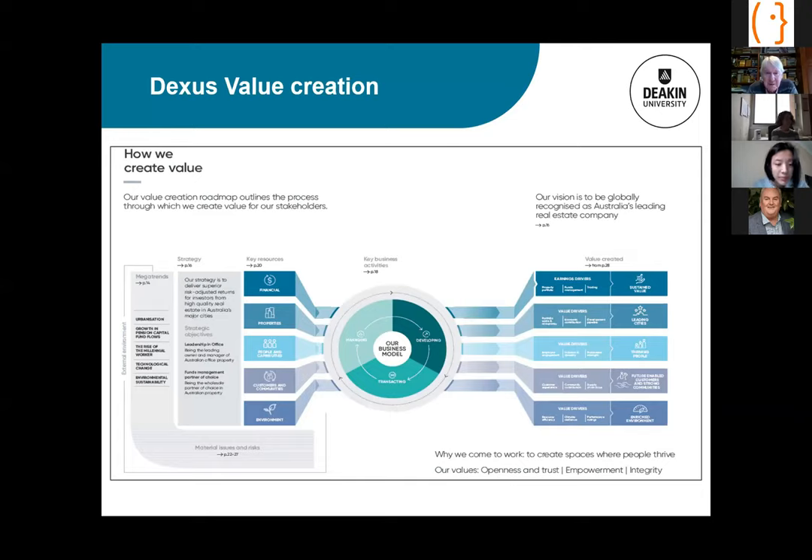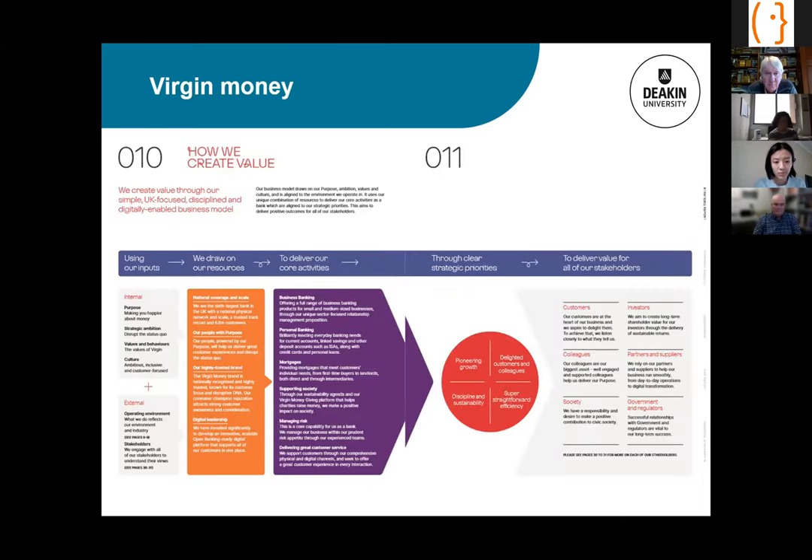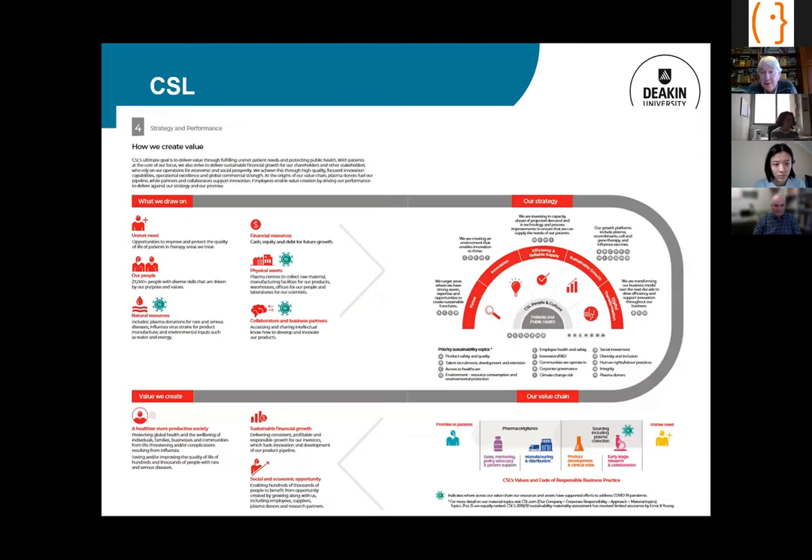Moving to DEXUS, I think this is a better value creation diagram than AGL's. It shows the mega trends, maps that to the strategy, comes across into the key resources — the capitals — puts that into the business model, and then moves across to the KPIs that measure outputs and outcomes. Other good examples of value creation diagrams include Virgin Money and CSL.